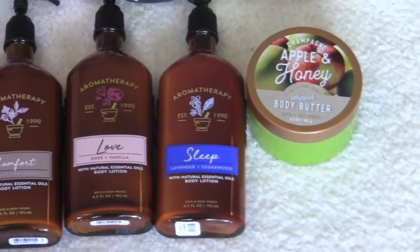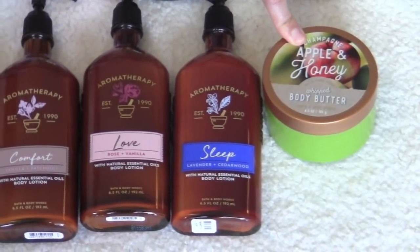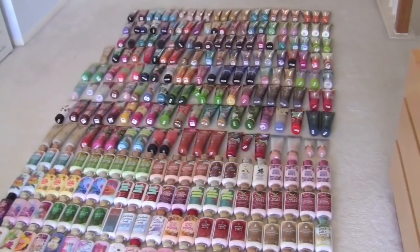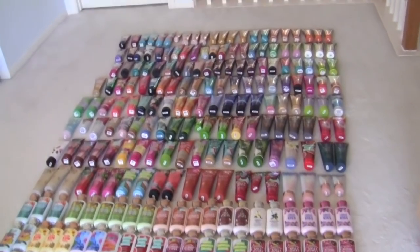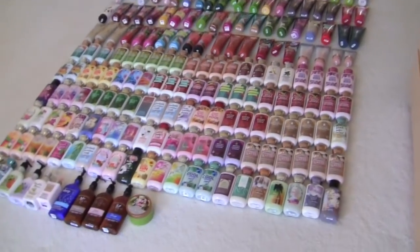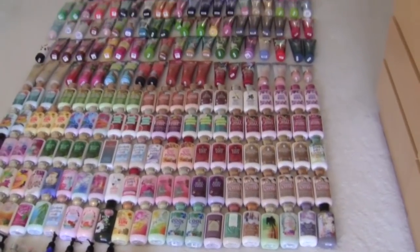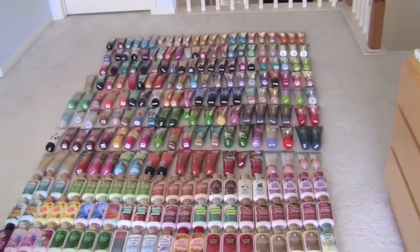And then last but not least, I have one body butter in champagne, apple, and honey. Okay guys, that is my entire Bath and Body Works collection for creams and lotions. Thanks so much for watching. Make sure to subscribe if you haven't already. If you're new to my channel, I will see you in my next video. Until next time, bye guys!